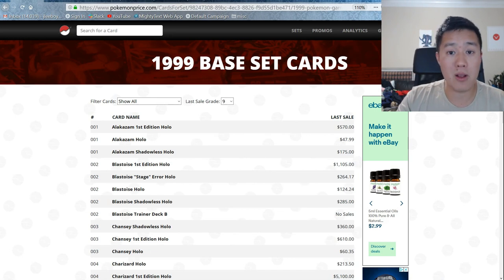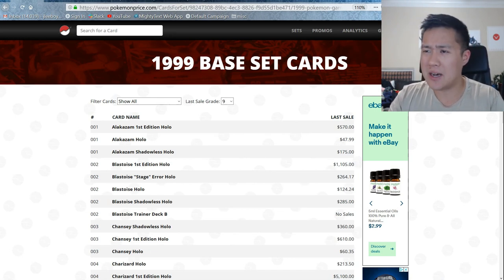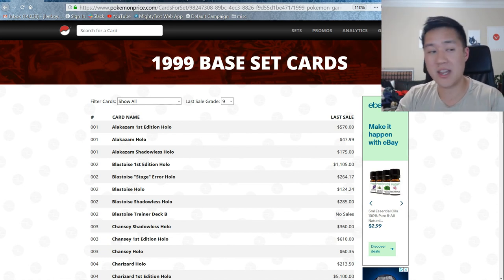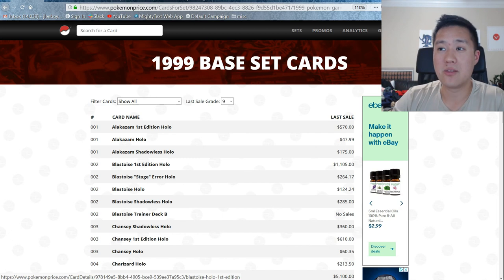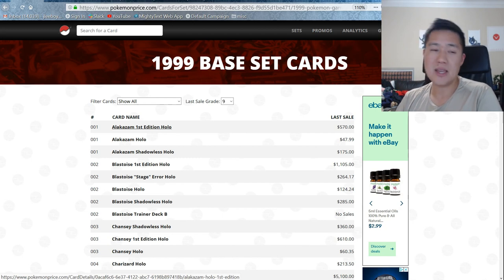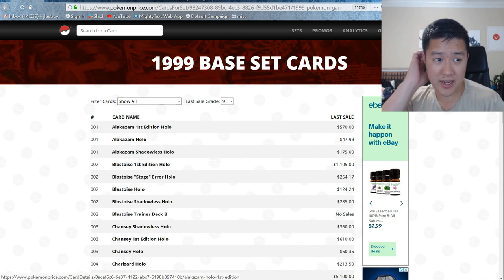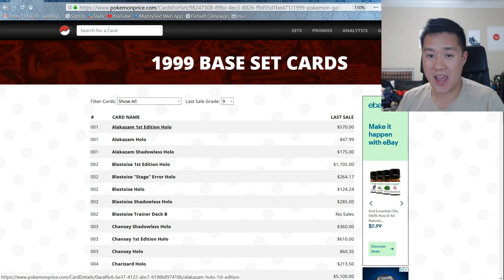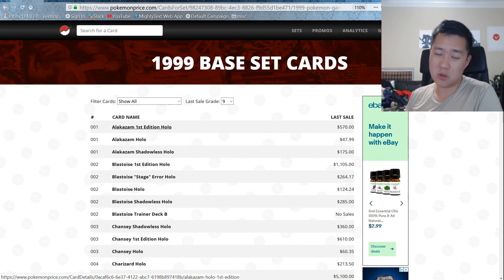Let's go to our first site, which is going to be PokemonPrice.com. Super useful site — it just scrapes off eBay listings to give you historical data, and that is awesome. We are looking at '99 base set basic cards. We're going to be focusing on the unlimited PSA 9. I dropped it down from 10 — a PSA 10 does get kind of expensive. I feel like a PSA 9 is still good enough to have, that's a good collection, and I think it's cheaper than most people think.